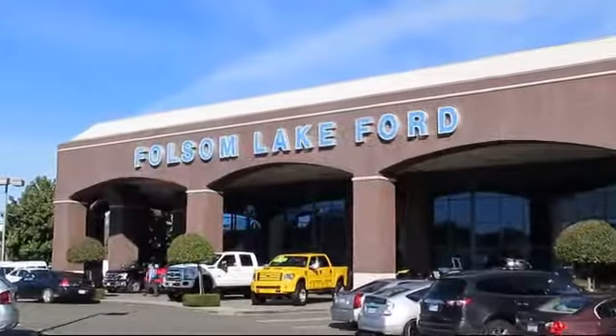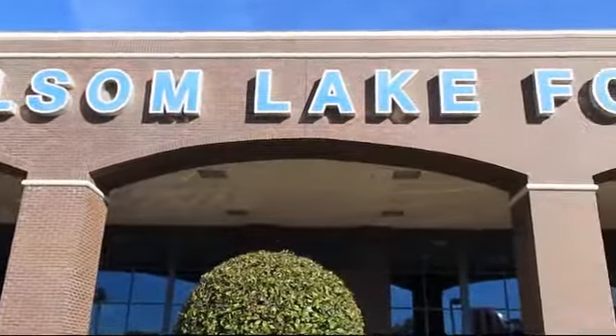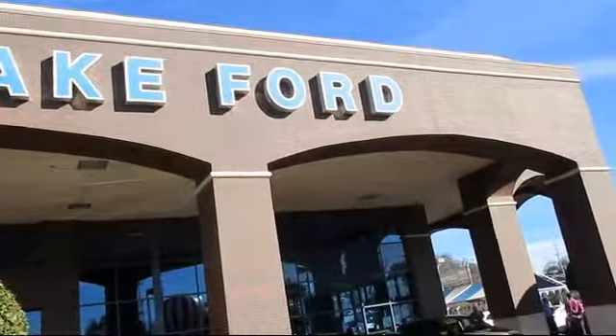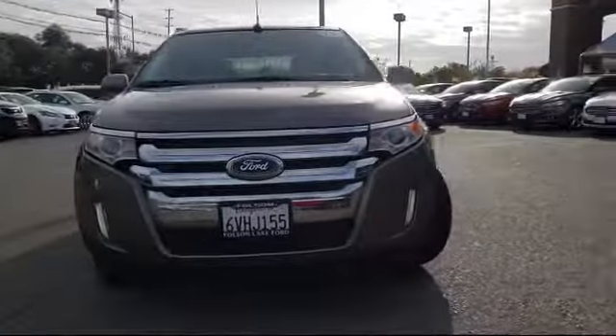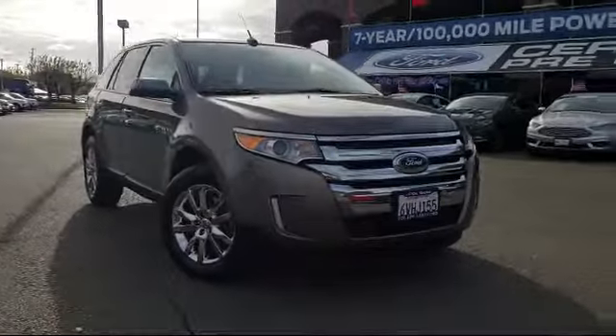For over 25 years, Folsom Lake Ford has been providing the Sacramento area with great deals and award-winning service. Here's another look at a great vehicle from our huge selection of pre-owned cars, trucks, and SUVs.